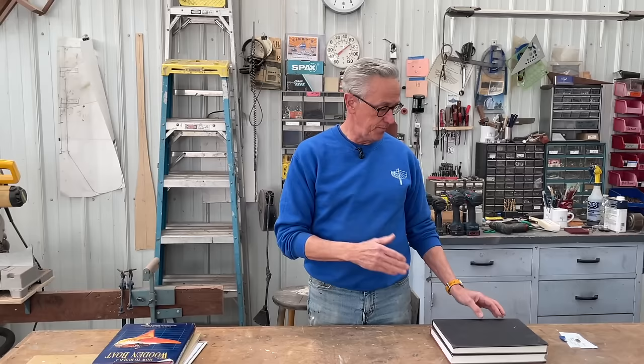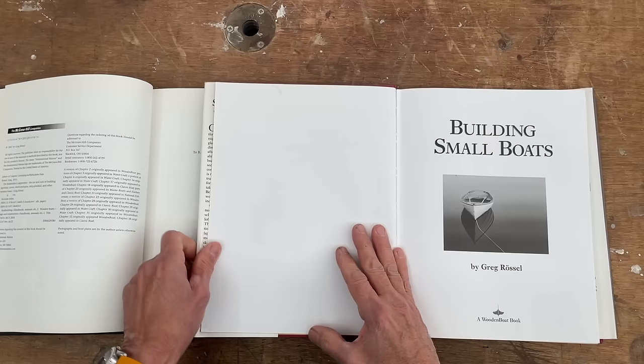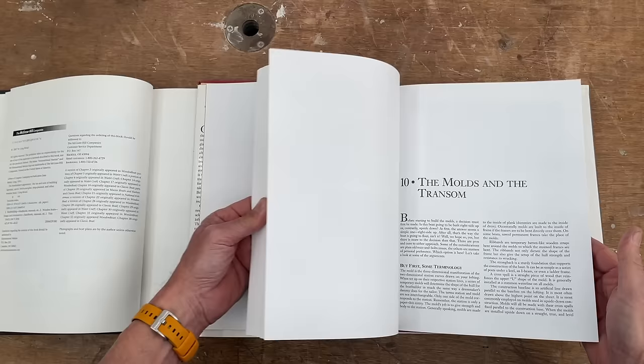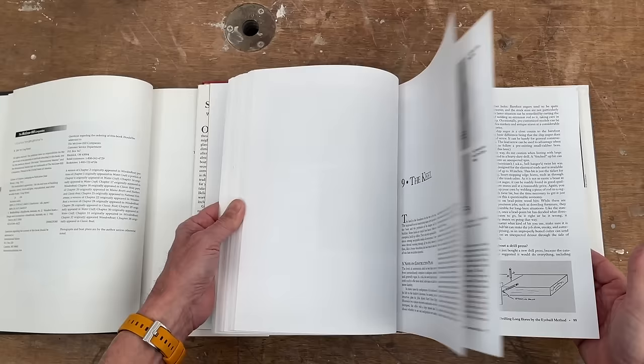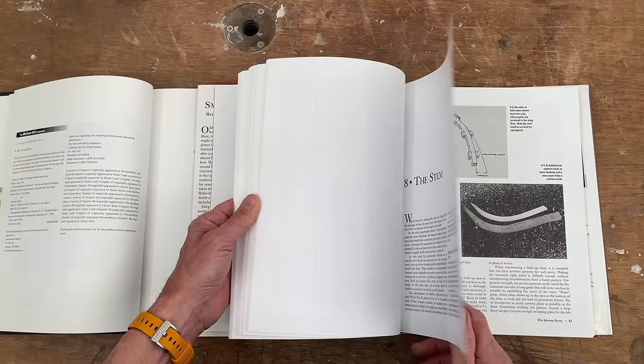Books two and one are actually interchangeable — I couldn't really decide which would be number one and which would be number two, because I think they're equally important. These two books are by Greg Russell: Building Small Boats and The Boat Builder's Apprentice. Building Small Boats came out first, and it is once again very well illustrated. Greg's writing has a really great sense of humor — it's just really enjoyable to read. Greg Russell, as many of you know, is one of the instructors who has been at the Wooden Boat School for many, many years. It's not only hand-drawn illustrations but also photographs to help move along.